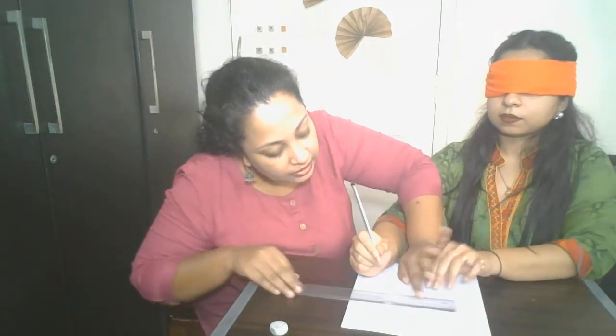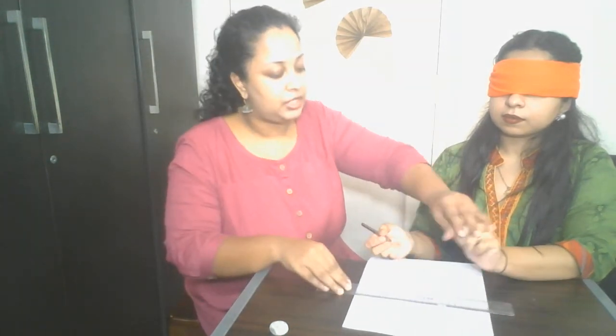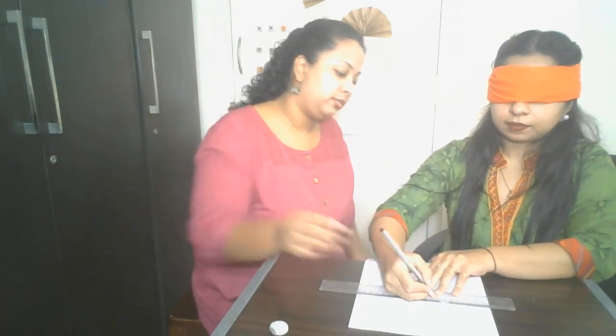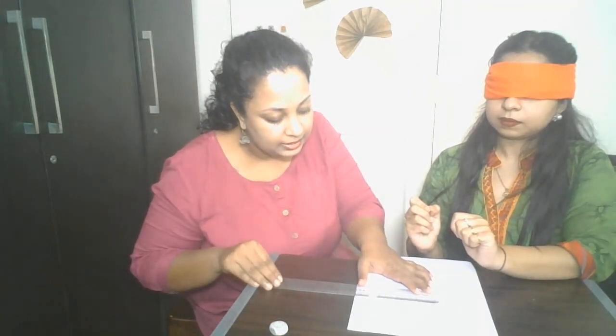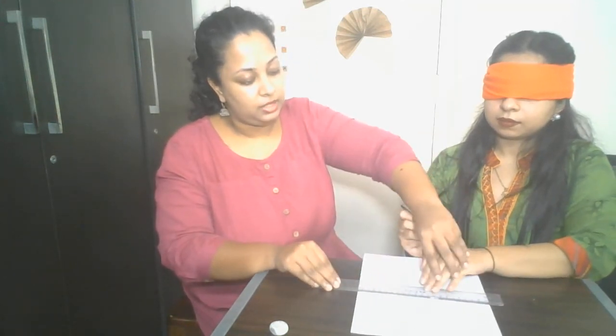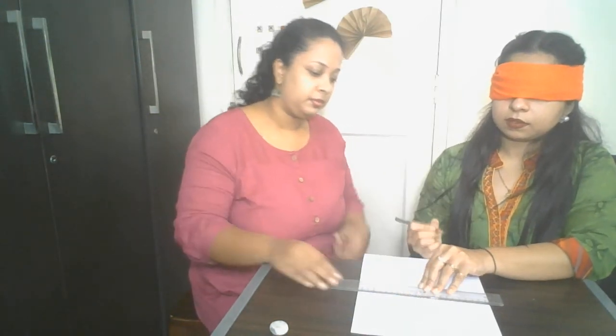Renelle has drawn a line. I will now measure and tell her whether it is right or wrong. It is wrong. She has drawn the second line — again I measure and tell her whether it is right or wrong. It is wrong. It is wrong. This was condition 2.